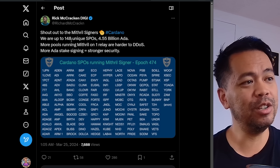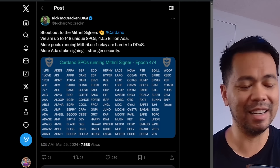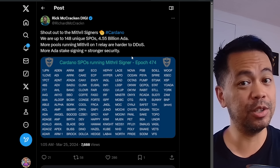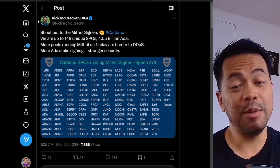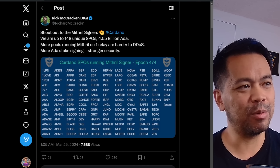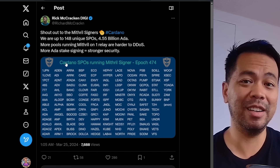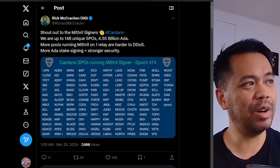Now this first news item is around Mithril signers. We now have 148 unique stake pool operators with 4.5 billion ADA delegated to those pools now becoming Mithril signers. You may be asking what on earth is a Mithril signer and do you need to be worried about this? Let me just go through what it is.